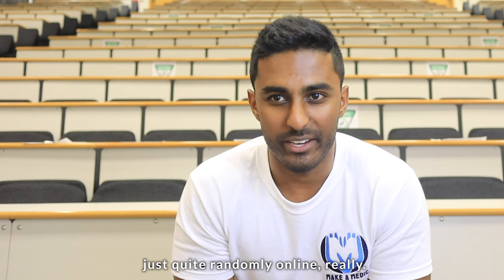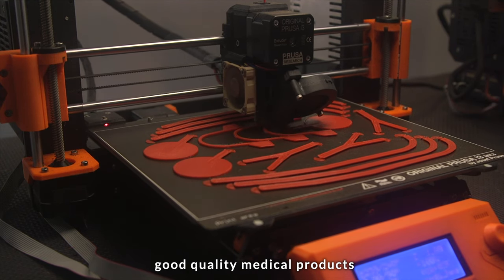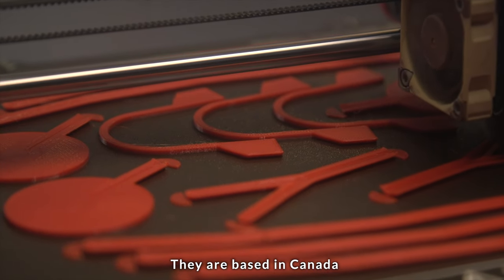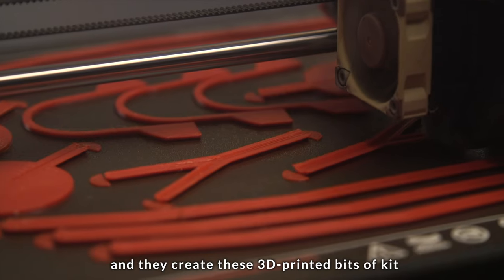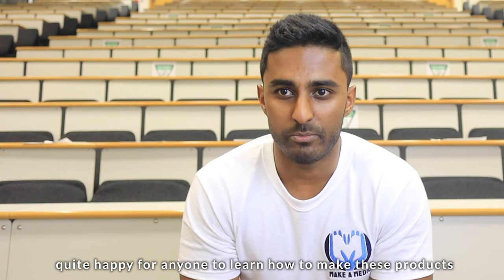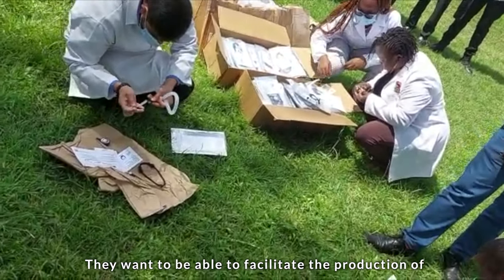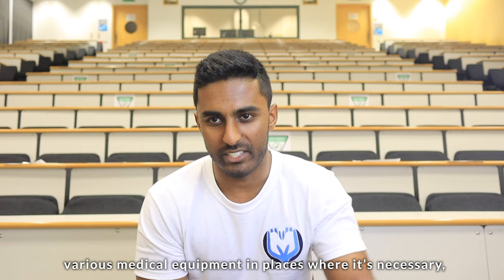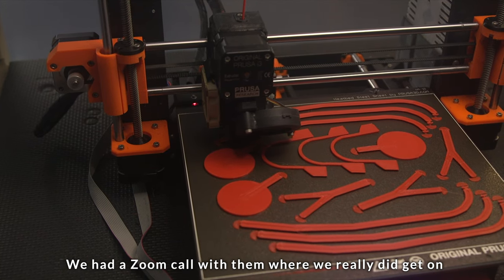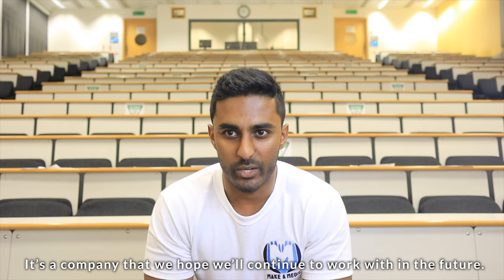We stumbled upon Glier quite randomly online. We were looking for someone who manufactures good quality medical products at an affordable price, and that's exactly what Glier does. They are based in Canada, and they create these 3D-printed bits of kit which are open source, meaning that they are quite happy for anyone to learn how to make these products themselves. That's actually quite in line with their vision — they want to facilitate the production of various medical equipment in places where it's necessary. It's nothing really to do with profit-making for them. We had a Zoom call with them where we really did get on, and it was the start of a really amazing partnership — a company that we hope to continue working with in the future.